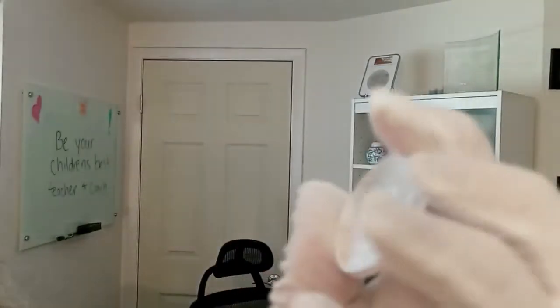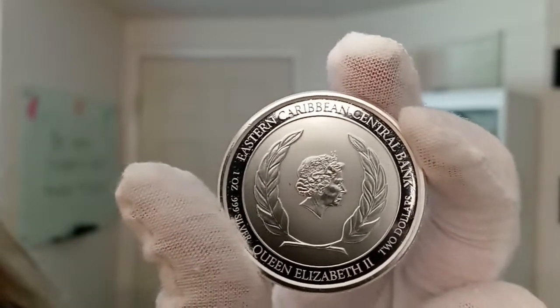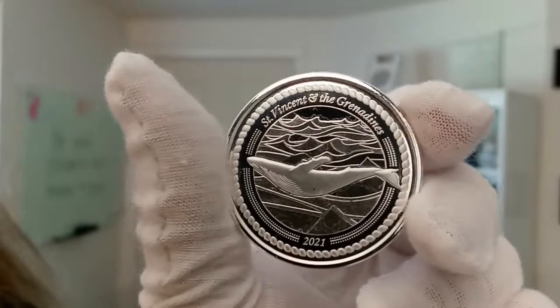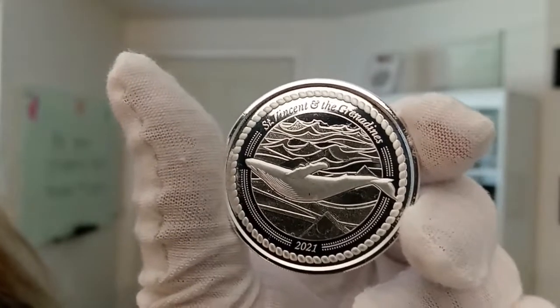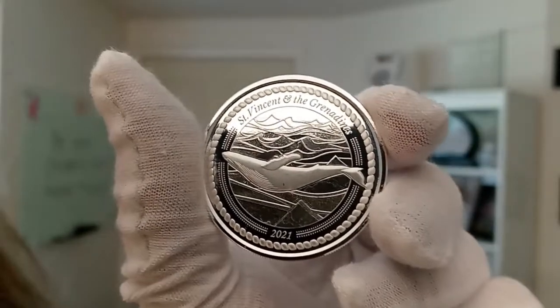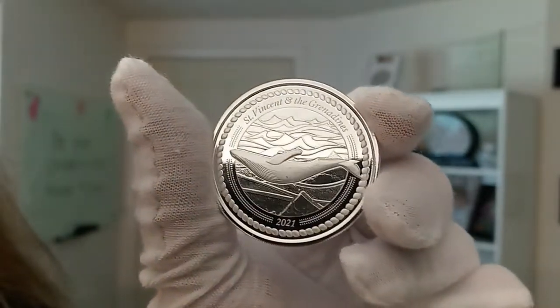Let me go ahead and flip this around. On this side, you have the likeness of Queen Elizabeth II. Flip it back around and you can see this beautiful humpback whale in a graceful form, stretching across the center of the coin as if flying above the waves in the sea. Very cool. Both the obverse and the reverse rim feature wavy radial lines, making the coins harder to duplicate and providing a measure of security.